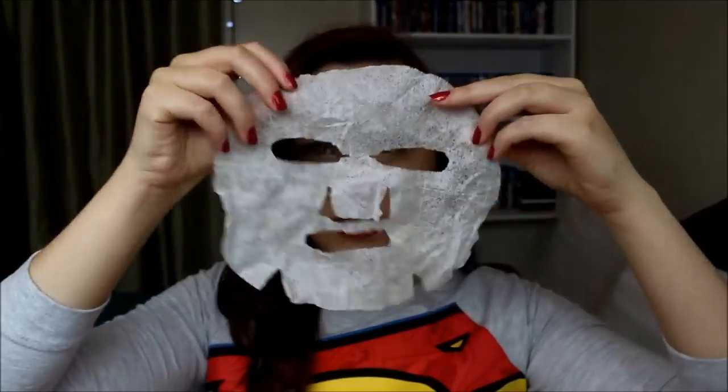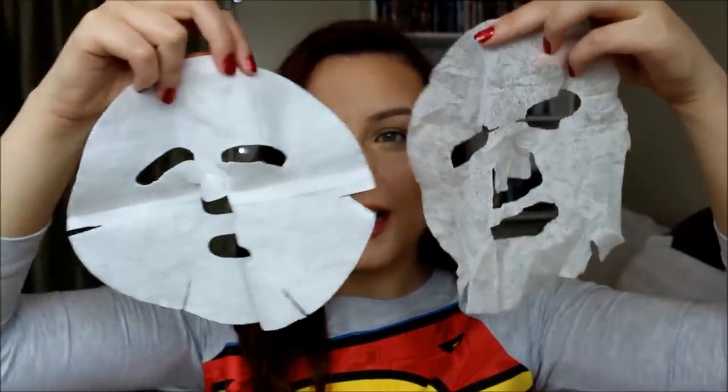The other one I have is Madecassoside plus Mugwort. The fabric I saved is a little bit smaller but I love how thin it is — when it's transparent, I know that it's good. Here's another mask material that I don't like as much — look at how much thicker it is. You're not going to get the essence to sink in your skin as well because it'll all be drying out from the thickness. The Mugwort one had more of a clear consistency, and both really wowed me. These are definitely masks I want to buy more of, especially at only a dollar.